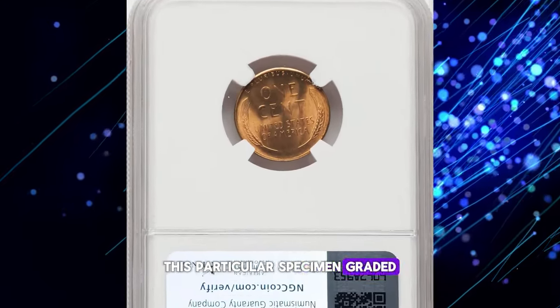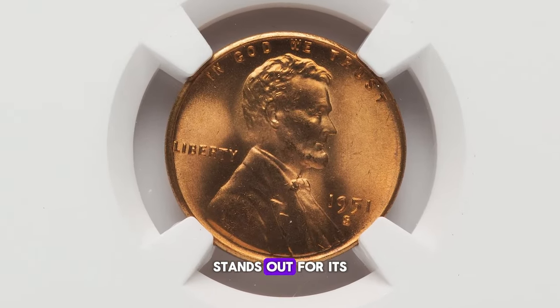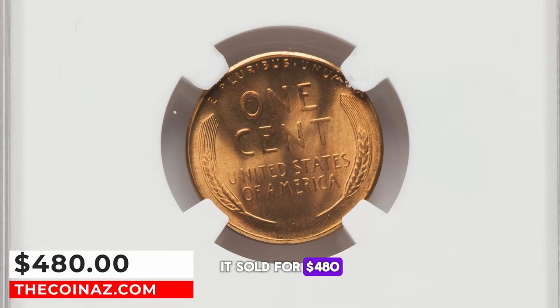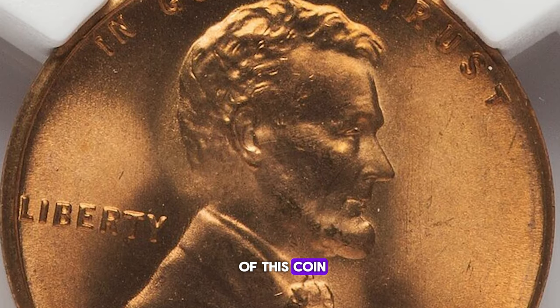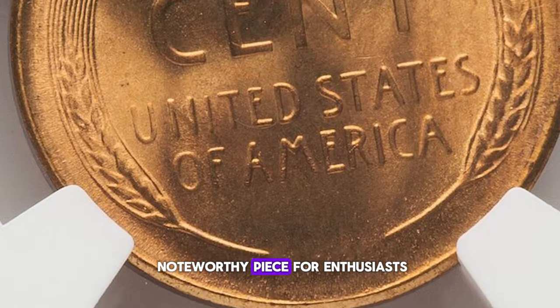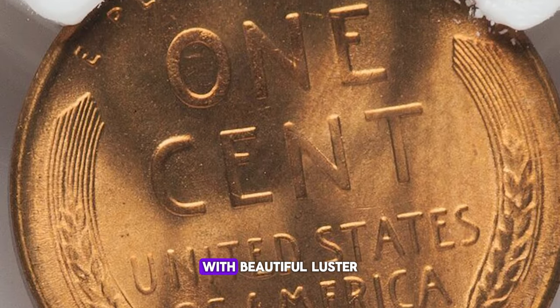This particular specimen, graded as MS67+ Red by NGC, stands out for its exceptional quality and eye appeal. It sold for $480, reflecting its high grade and the enduring interest among collectors for well-preserved examples of this coin. The 1951-S Lincoln cent remains a noteworthy piece for enthusiasts, especially those seeking top grade specimens with beautiful luster.